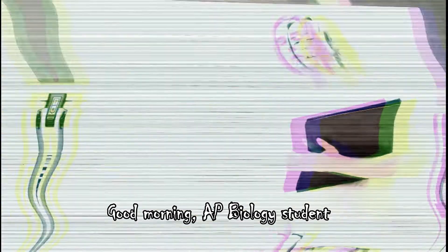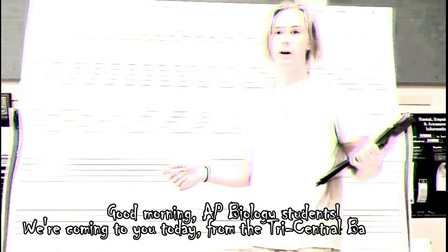Good morning, biology students. We're coming to you today from the Tri-Central Banner. Today we're going to be talking about Blastoids.